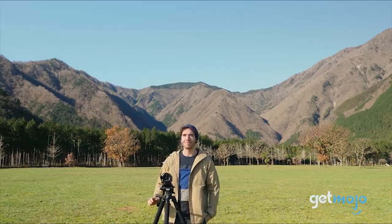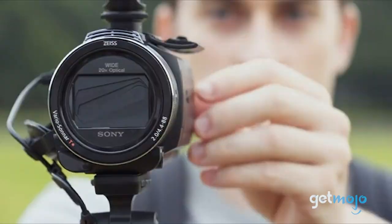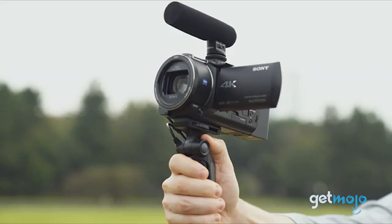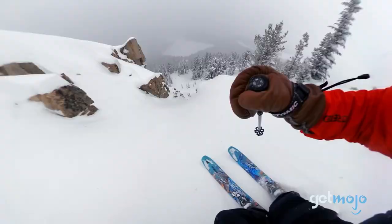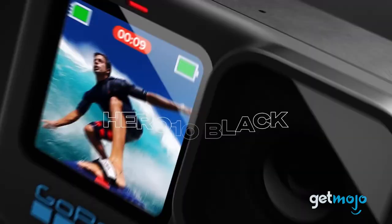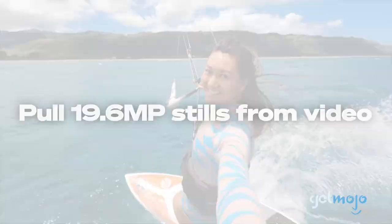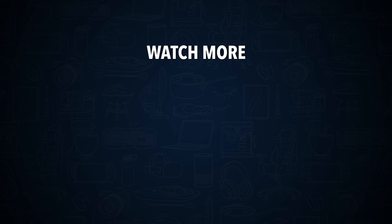So which camcorder is right for you? The Sony and the Panasonic options are quality products that are sure to produce clear, crisp video. But if you want something you can take into the great outdoors, we recommend taking another look at the GoPro Hero 10 as well. Stay tuned to Gitmojo for the most in-depth product reviews. Check out this other recent clip from Gitmojo and be sure to subscribe and ring the bell to get notified about our latest videos.